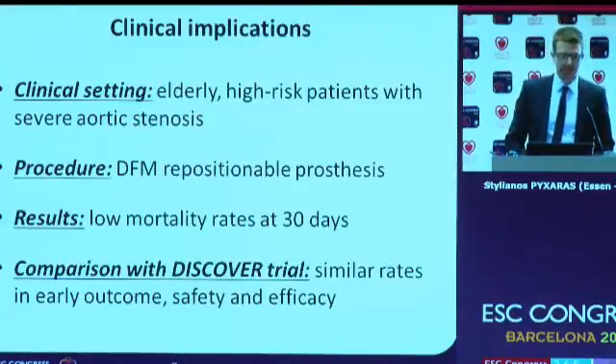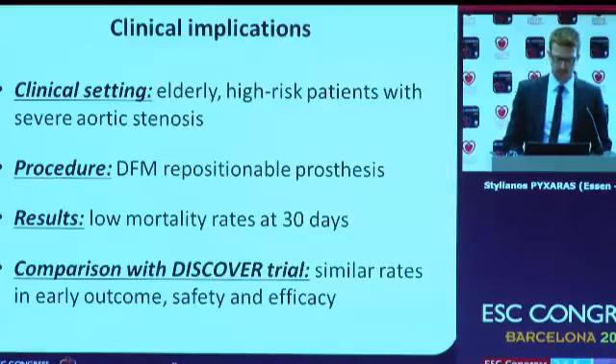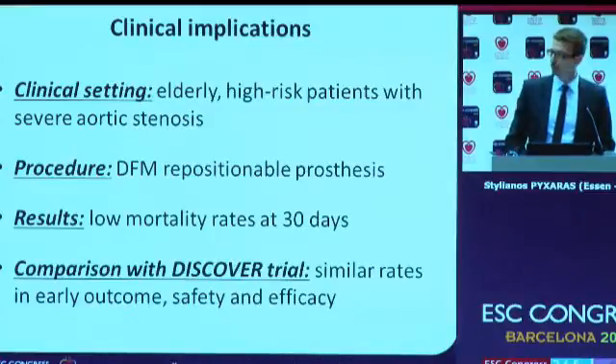The main clinical implications are as follows. First, regarding clinical setting: this study was performed in real-world, elderly, high-risk patients with severe aortic stenosis. Second, regarding procedure: in all patients, the Direct Flow Medical prosthesis — which is repositionable — was used. Our results demonstrate low mortality rates at 30 days, and comparison with the DISCOVER trial gave similar rates for early outcome, safety, and efficacy.